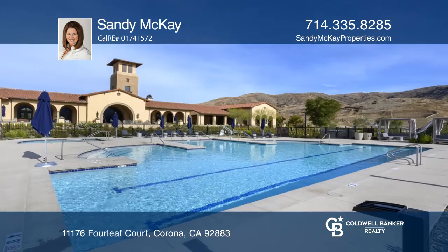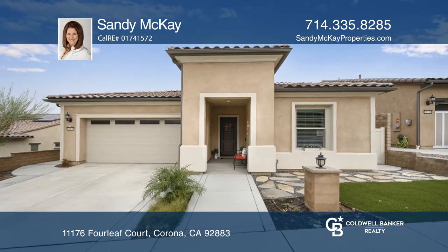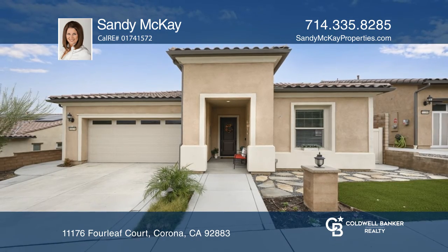Terramor is alive with amenities to enjoy. Ready to take the next step in obtaining your future home? Contact Sandy McKay to find out how.